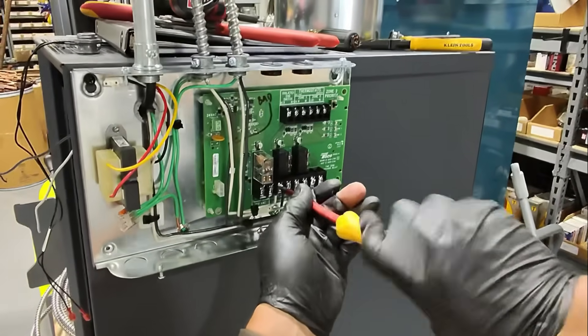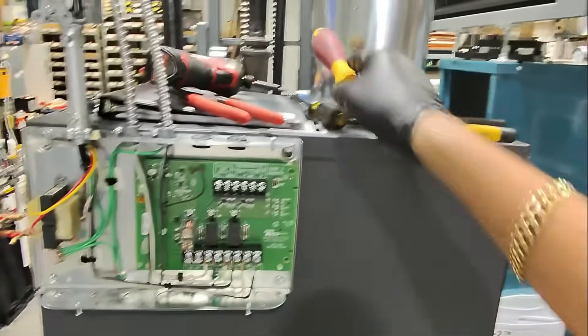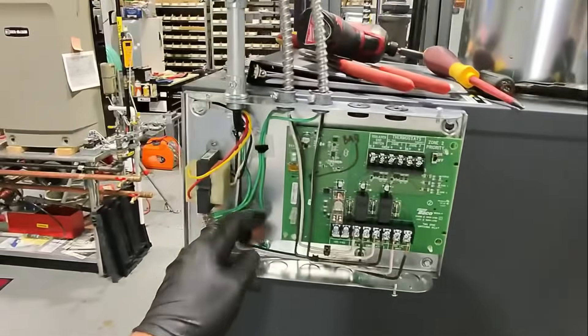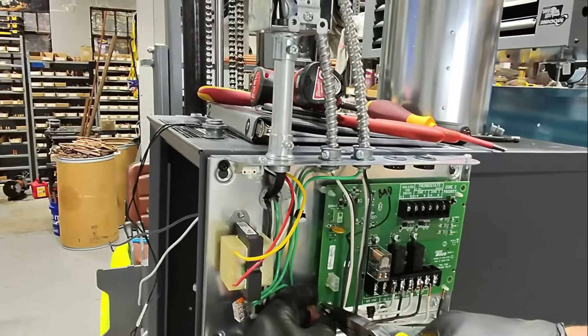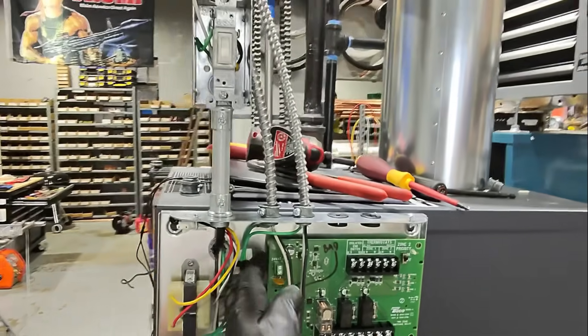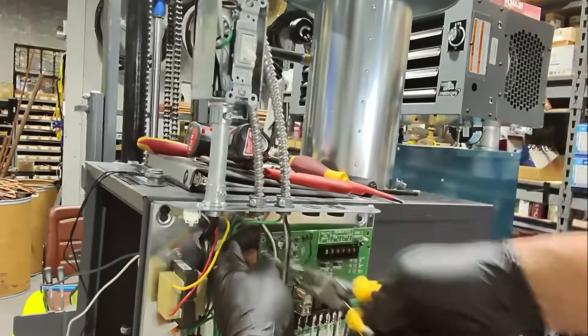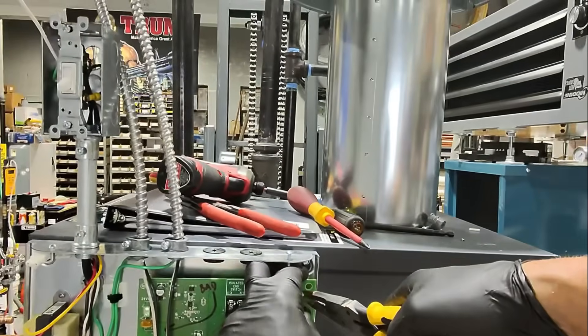I called up Wales Darby - they're the rep for Taco and many other manufacturers. I spoke to John on the phone and he said, 'Mike, I got you - just swap it out, I'll warranty it for you.' I said, 'Thank you very much.'